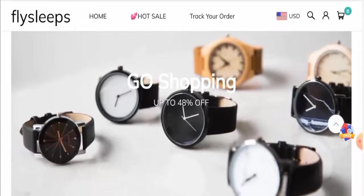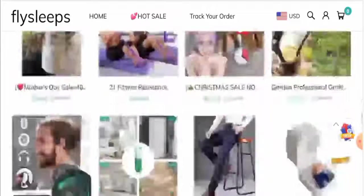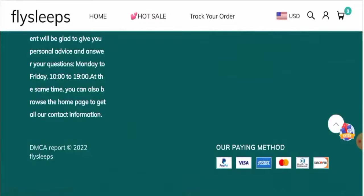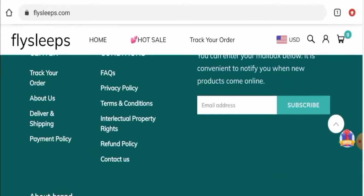Currently this website has given up to 48 percent discount on their products, so you can check them out. Next we're going to check the payment types. You can pay via PayPal, Visa, Amex, Mastercard, Telescope International, Discover, and so on.